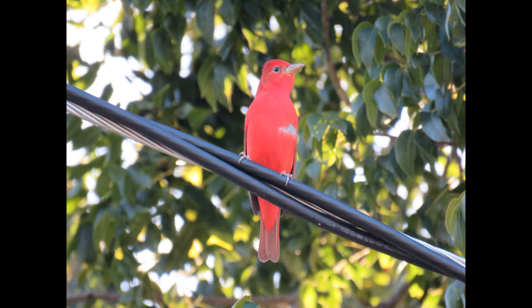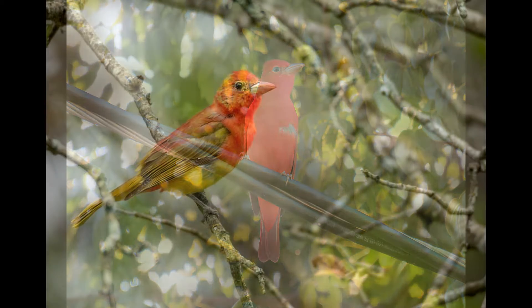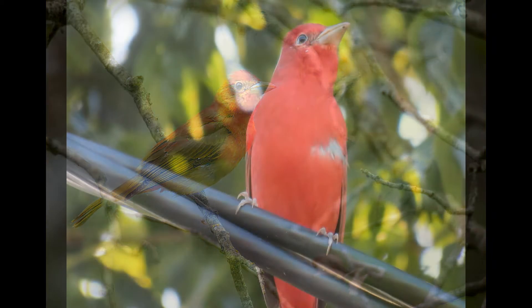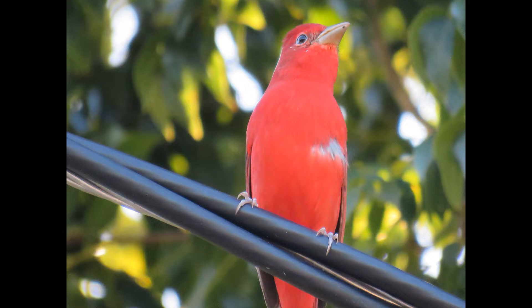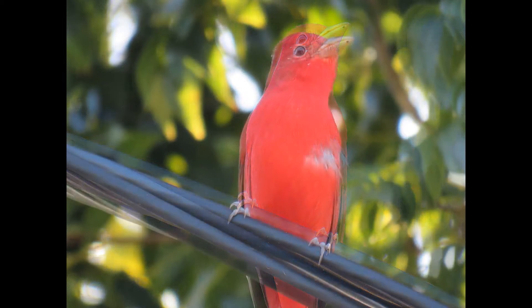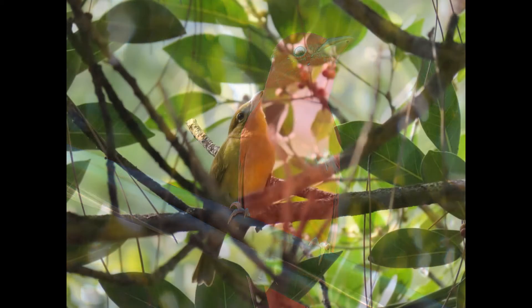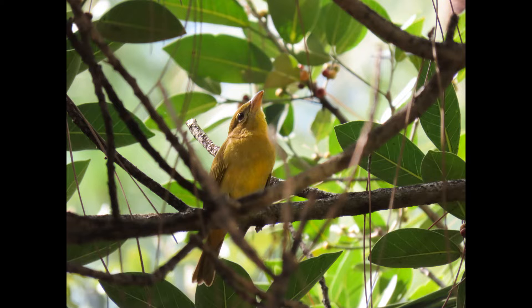They have that instinct — they already know. Summer tanagers eat larvae as well. They'll first get rid of the adults and then tear open the nest to get the grubs. They do not play around with those bees — they don't leave anything behind.